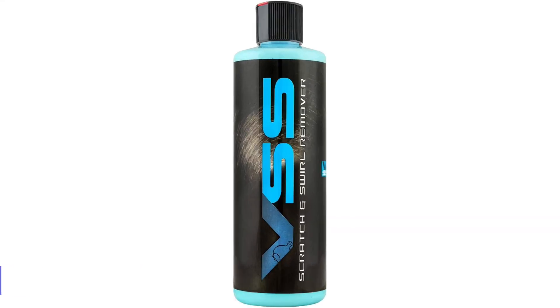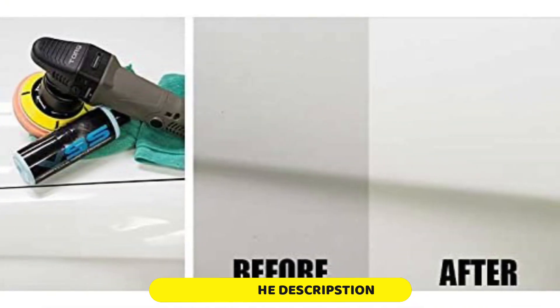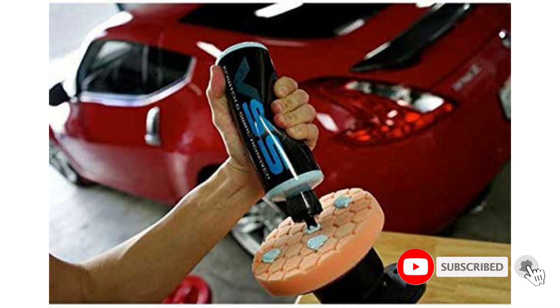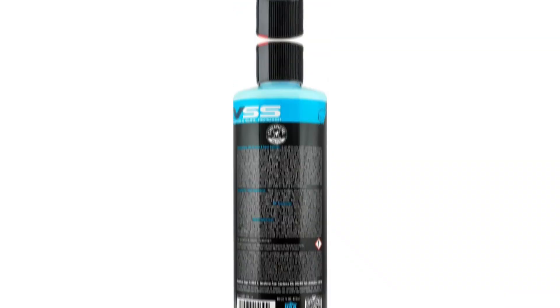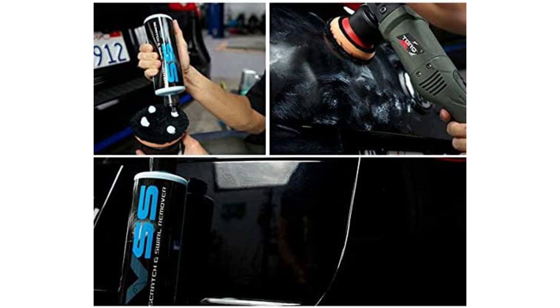Number 2: Chemical Guys VSS Scratch and Swirl Remover. We're big fans of one-step products. Chemical Guys VSS Scratch and Swirl Remover is a wonderful combo product that combines a compound, polish, and cleaner elements into one. We recommend using this with a dual action polisher for the best results, especially if you plan on doing an entire car's exterior, but you can work it in by hand with some elbow grease — it's just a lot more work. The results, if you use patience and follow the instructions, are tremendous if your car has loads of swirl marks and ultrafine scratches. You wouldn't be disappointed if you take your time to restore your car's glossy finish.